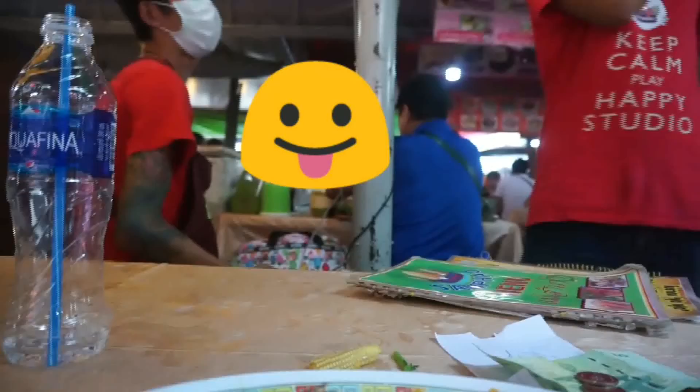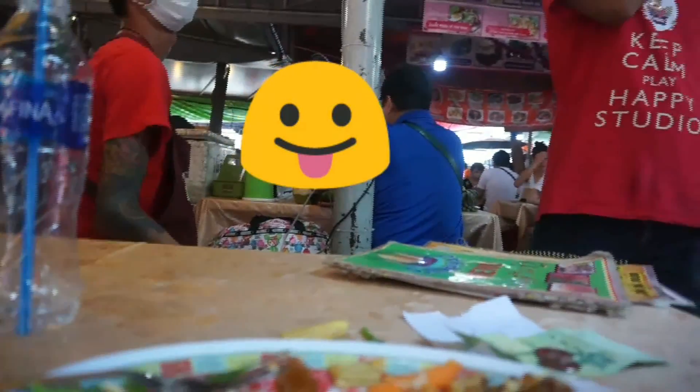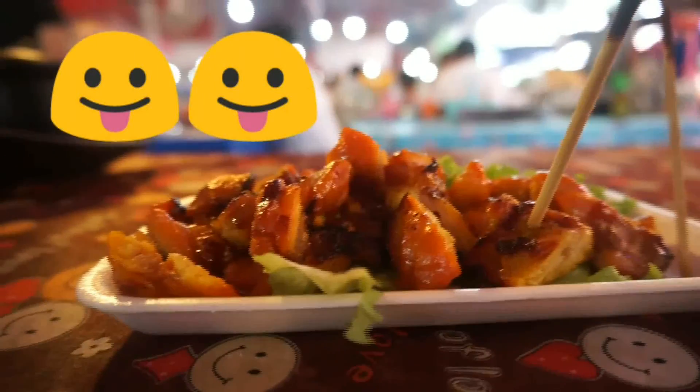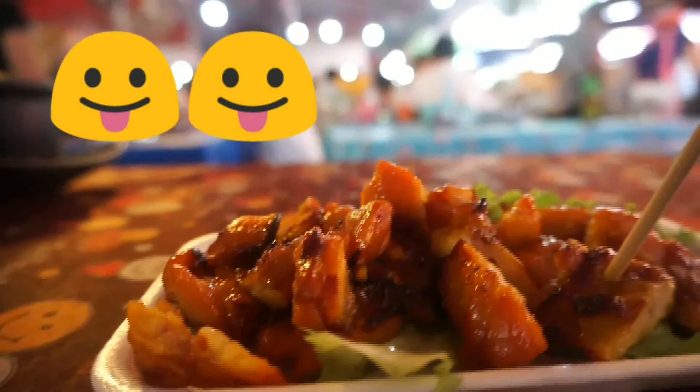Now I have completed my food. It's time to have another stall for more food, so let's go. Going for a fast bite — I can see signs of grilled chicken here.